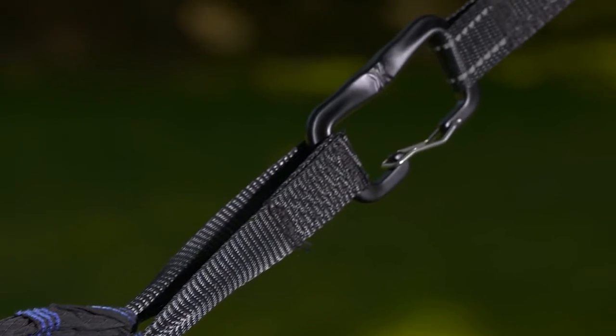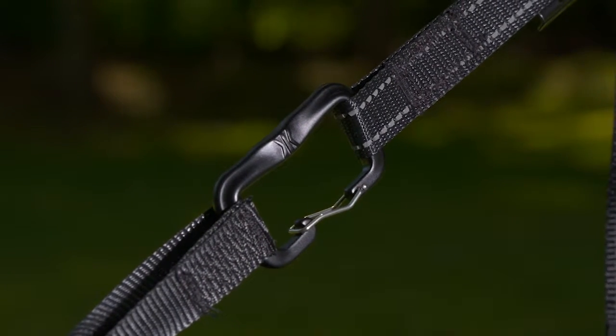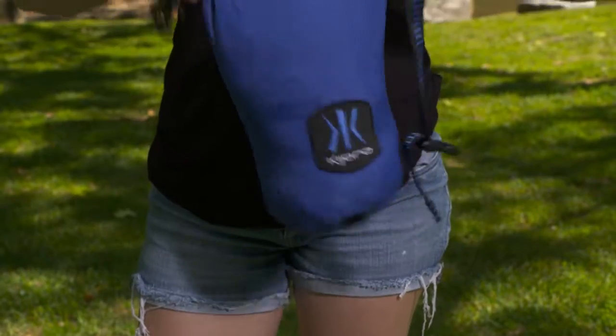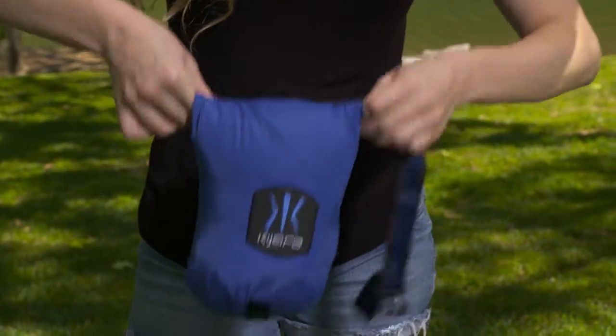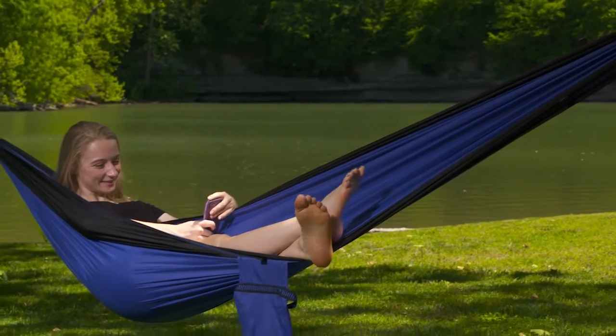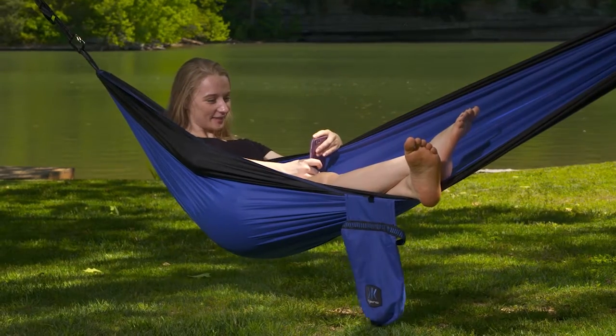It comes with an integrated webbing loop for easy setup, two Kajaro 7075 aluminum carabiners, and an attached stuff sack which doubles as storage for small items, giving you a smaller pack size. The Kajaro Single Hammock comes in at just under 10 feet long and holds up to 400 pounds while weighing just over 17 and a half ounces.